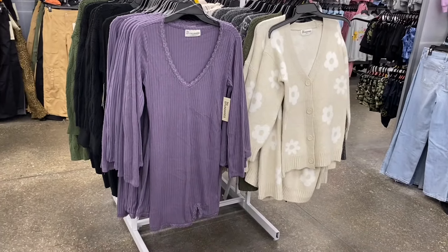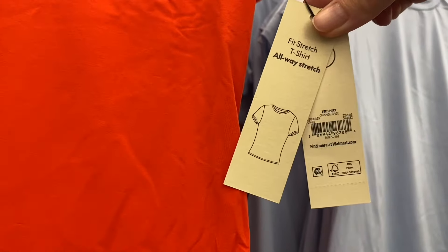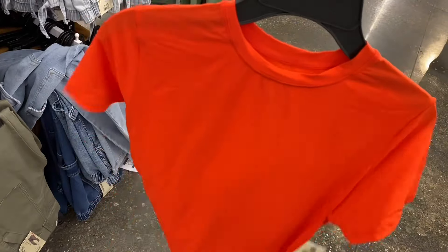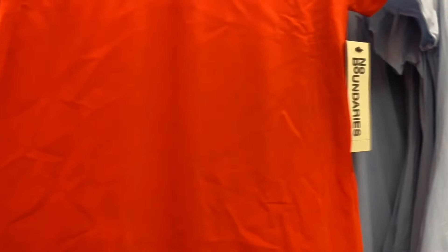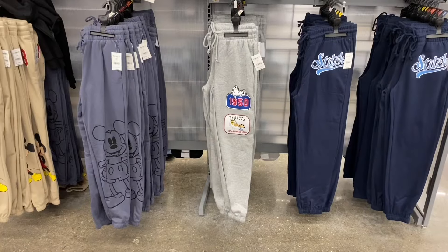They have a new shirt here — a Fit Stretch T-shirt, or Always Stretch T-shirt. I don't see a price on this one. It's very lightweight with that super soft material they use in the leggings — so soft. You can also get it in brown or blue.